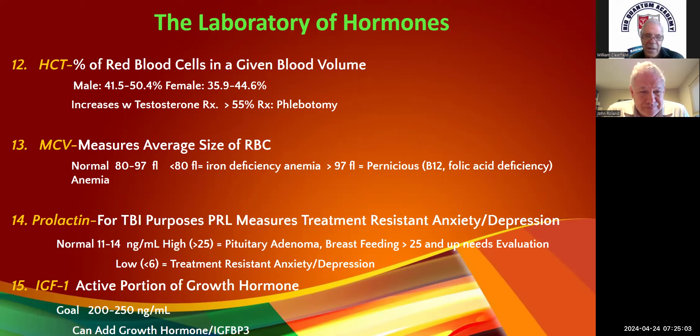Low prolactin — less than six — is where you get treatment-resistant anxiety or treatment-resistant depression. These are the patients on four different antidepressants and six drugs to counteract the side effects — they've seen three psychiatrists, two psychologists, went to the iridologist, the Reiki master, went to an ashram in India. Less than six is a good guideline.